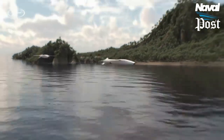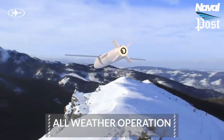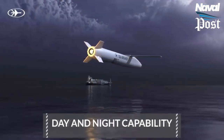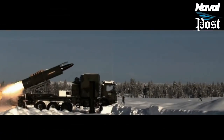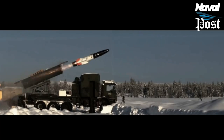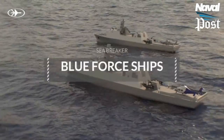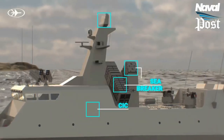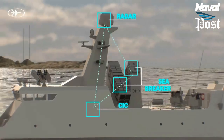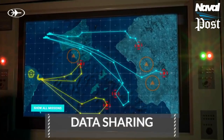Sea Breaker features an advanced imaging infrared seeker, ideal for stationary or moving targets in all weather conditions. It can engage ships both in coastal and blue waters, and also in archipelago environments. It can be launched from various naval platforms, from fast-attack boats to corvettes and frigates, enabling selective hits, controlled damage, and reduced collateral damage.